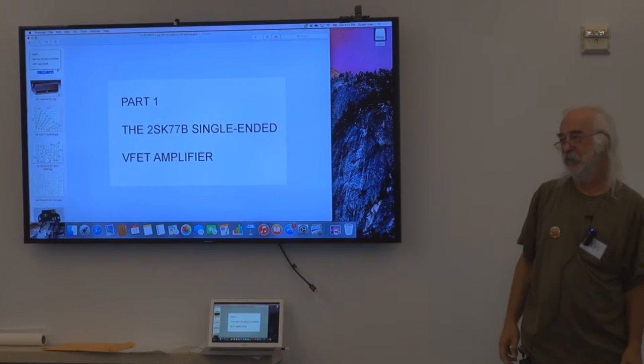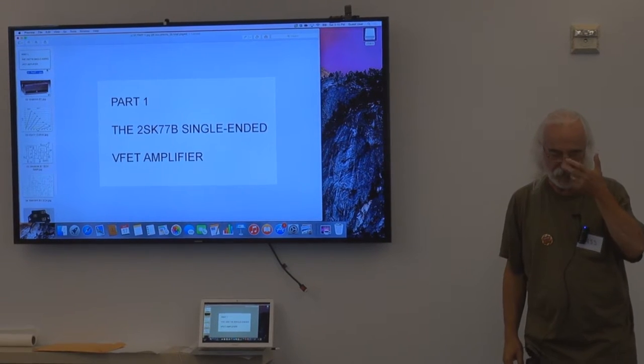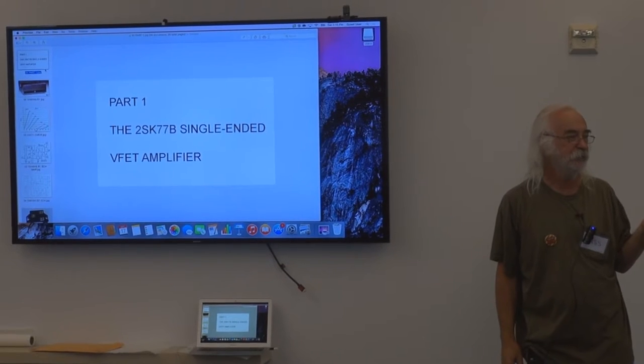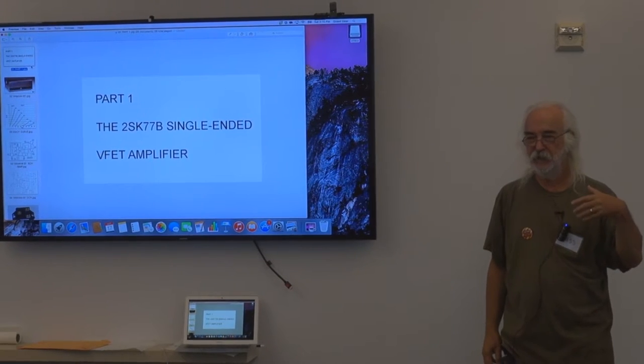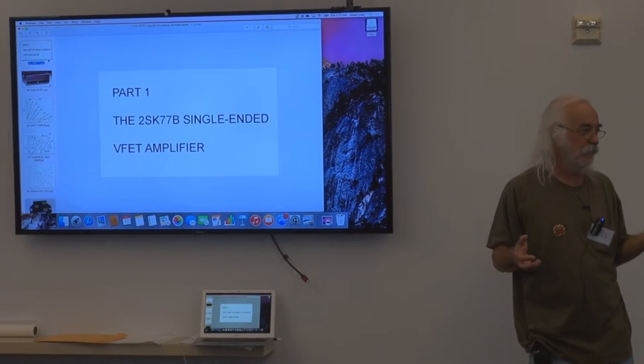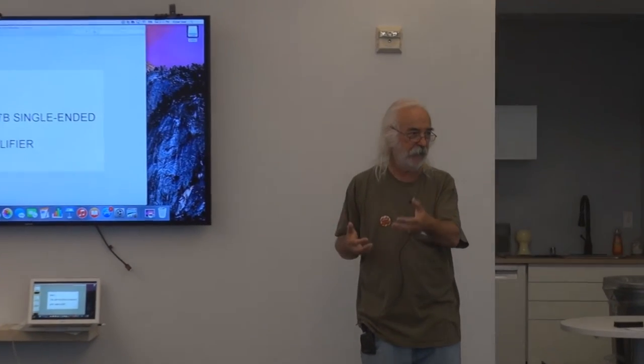Anybody who's followed what I'm doing pretty much knows that I've been playing a lot with V-FETs, also known as static induction transistors. These are semiconductors that are kind of special — mostly they're special because they resemble the equivalent of what would be a triode if it was a tube. Almost all the FETs that we deal with in day-to-day existence look like what we think of as pentodes. The V-FETs or SITs have a different character than the regular FET, and this is something worthy of exploitation when you're trying to do audio circuits.